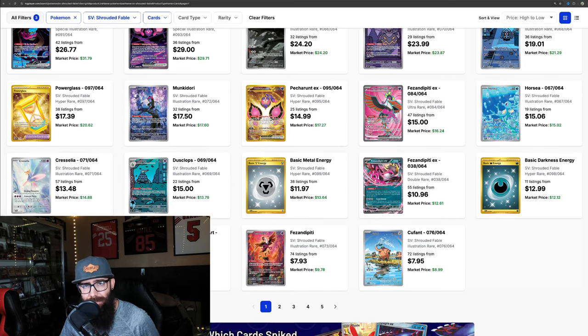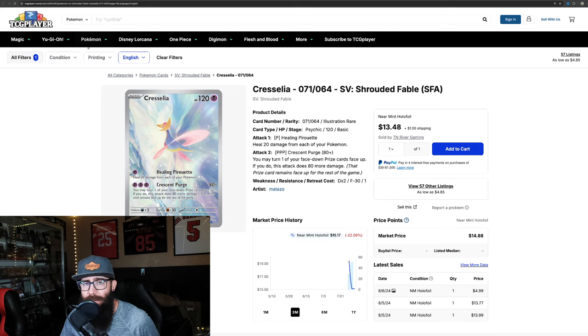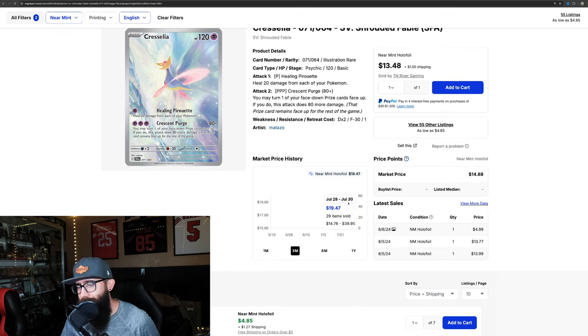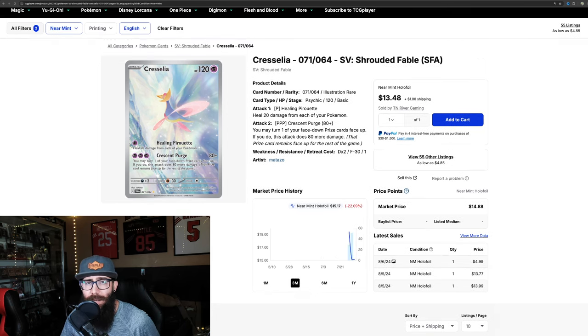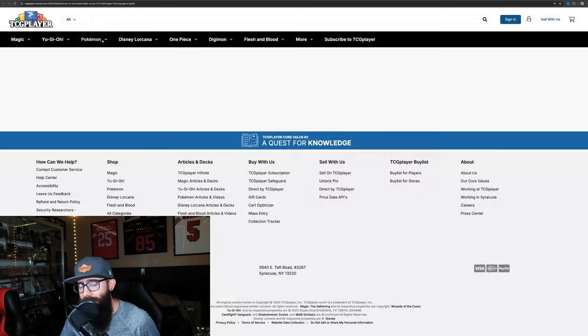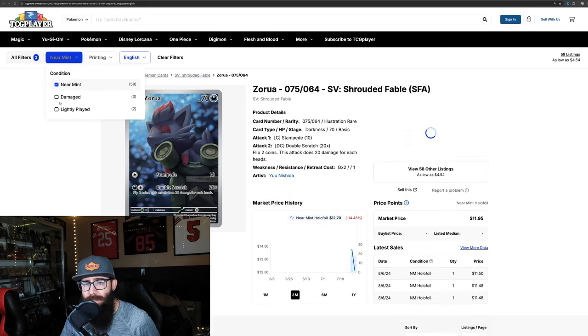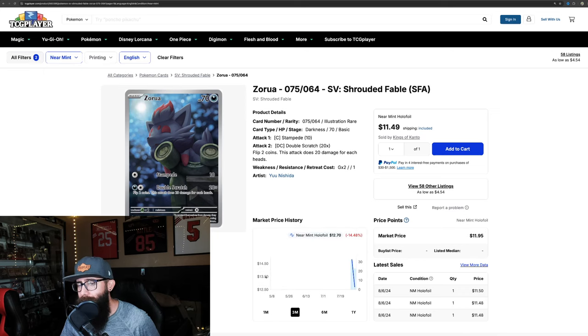The Cresselia is nice — I don't think there's any denying that it's a nice looking card. Same chart here: tanks down from $19 to $15, but we're seeing $13 sales. Cool looking card. The Zorua definitely, I think, has the potential to be another one that's maybe a little bit of a sleeper. I just like the style of it, but it's on its way down — the typical thing that happens.